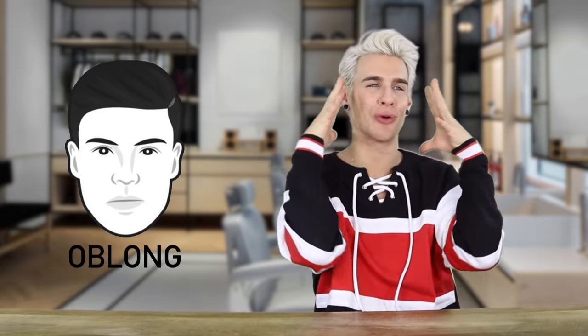So the oblong face, like we talked about before, is longer rather than wider — basically a rectangle without the edges. With an oblong face, in order to make it look more square we want to take down on the length of the face. You can always do a side swept bang situation, you can do a full fringe, you can do a sort of bowl cut if you want to be really trendy. Or if you are not here for the bang situation, you can always rock a shorter haircut.